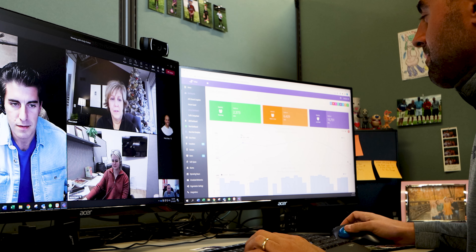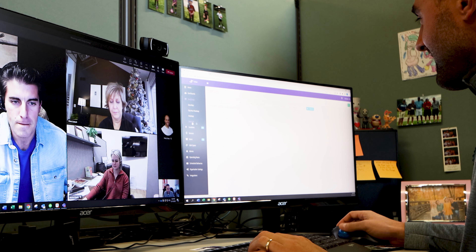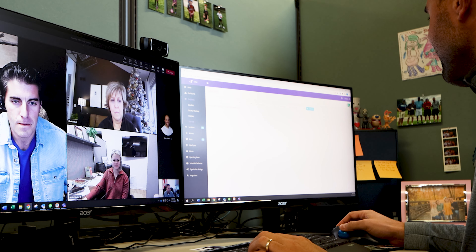When you call or fill out a form on our website, a sales rep will need some information from you in order to create a price quote.